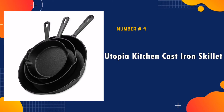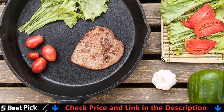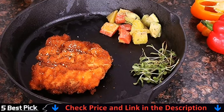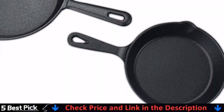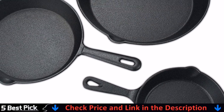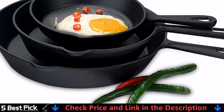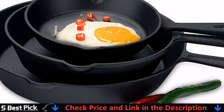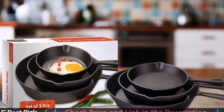Number 4 in our best cast iron skillet list is the Utopia Kitchen Cast Iron Skillet. They are a good value for the money you will spend. This is very easy to season — just cook up some bacon, strain and coat your pan both inside and out. Place it in the oven at 375 degrees for 1 hour. After that they are good to go. After using them they can be washed with regular dish soap and a sponge, but you need to dry them immediately and then oil them with olive oil or cooking oil right away.